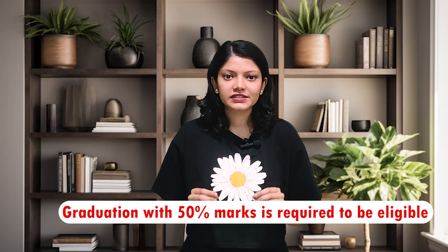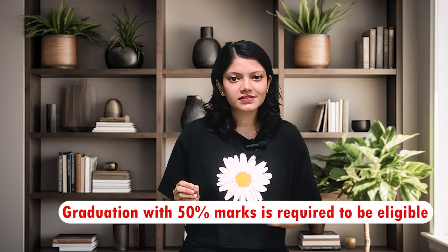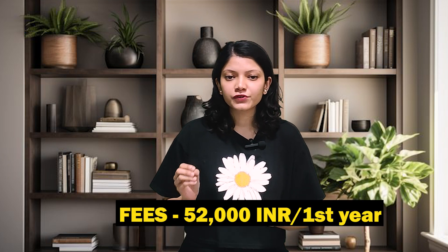The next course is MBA. Graduation with 50% marks is required to be eligible. The tuition fee for the first year is approximately 52,000 rupees.